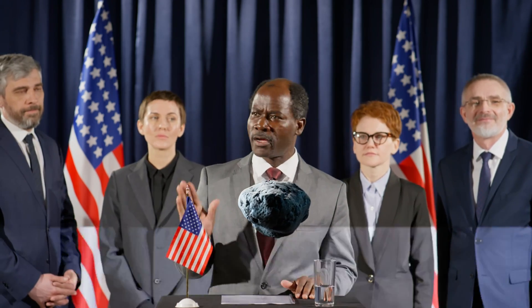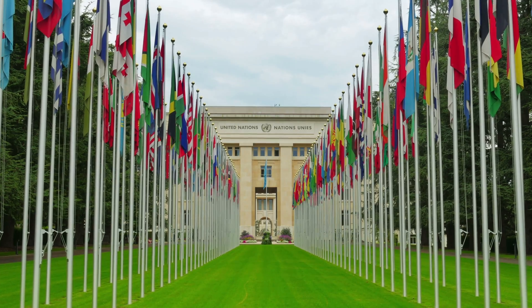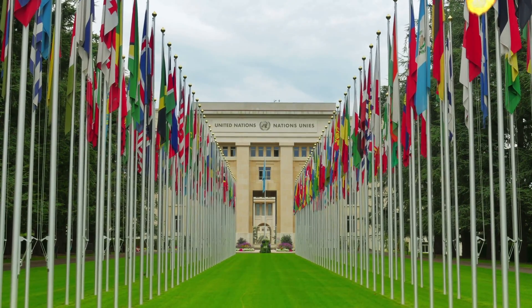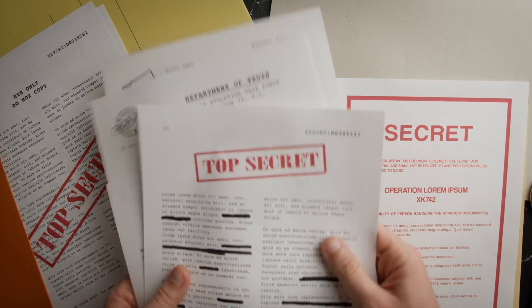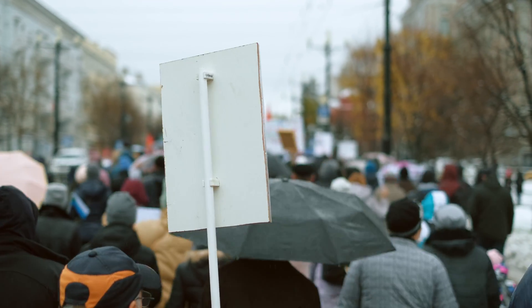Governments and agencies would communicate with the public to provide accurate information about the meteor, its potential impact, and the steps being taken. Treaties and agreements, like the United Nations Guidelines for the Mitigation of Asteroid Impact Threats, provide a framework for joint response. Another possibility is that the fact that a meteor will hit the Earth could be hidden from the public. People who think the world is about to end may become involved in looting, and the social order may be turned upside down.